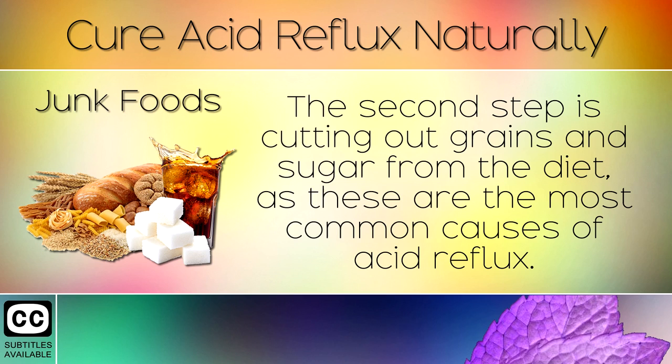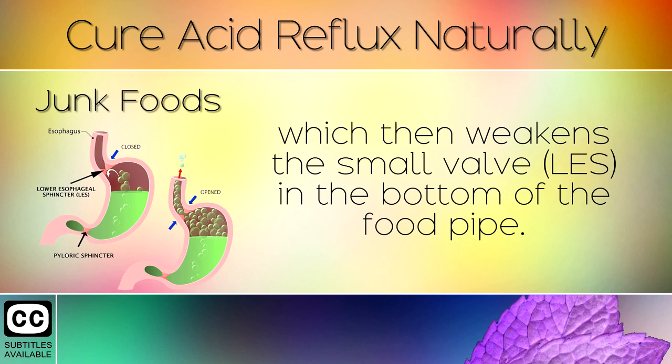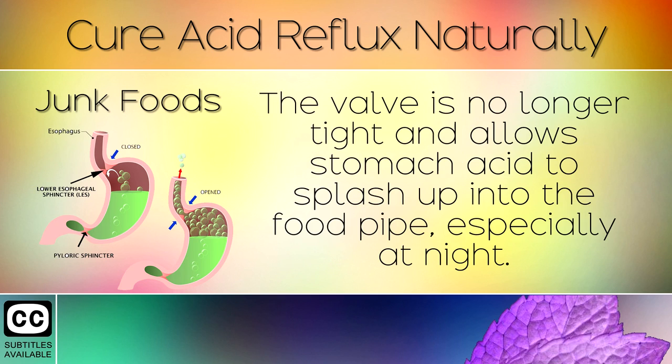Step 2: Junk Foods. The second step is cutting out grains and sugar from the diet, as these are the most common causes of acid reflux. Processed foods are hard to digest and cause the stomach acid to become too alkaline, which then weakens the small LES valve in the bottom of the food pipe. This valve is no longer tight and allows stomach acid to splash up into the food pipe, especially at night.